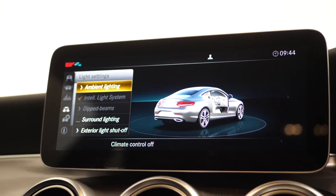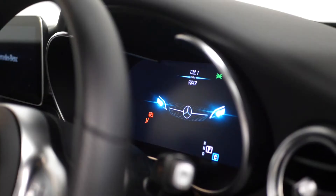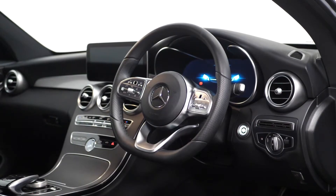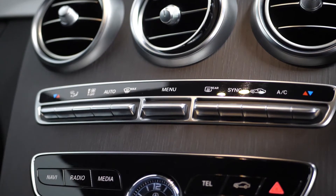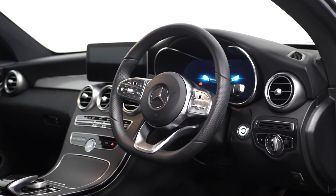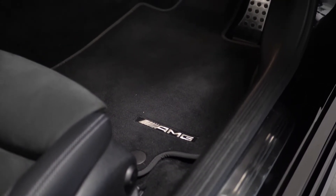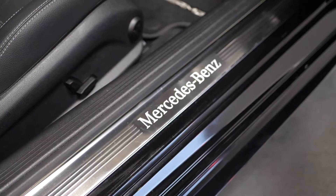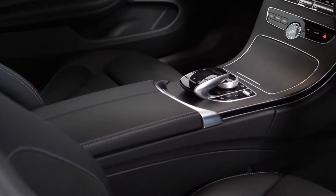You have the 64 colour ambient lighting, the smartphone integration with Apple CarPlay and Android Auto, your 12.3-inch digital instrument cluster display, the three-spoke AMG flat-bottom multifunction Nappa leather steering wheel with touch controls. You have the thermatic two-zone automatic climate control, the Artico man-made leather upper dashboard with belt lines and contrast stitching, the black formats with the AMG lettering, sports pedals with stainless steel surfaces and rubber studs, with the illuminated Mercedes-Benz tread plates, two USB ports and one SD card slot in the centre console.